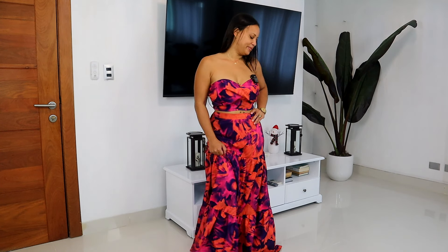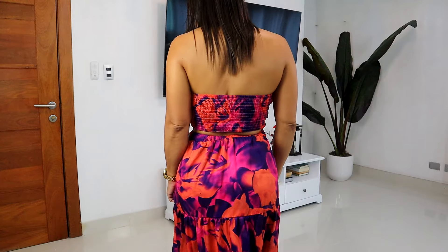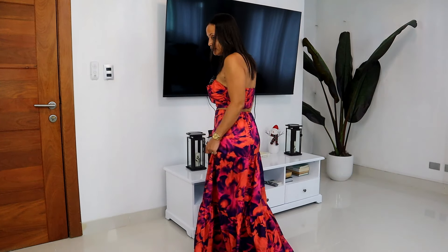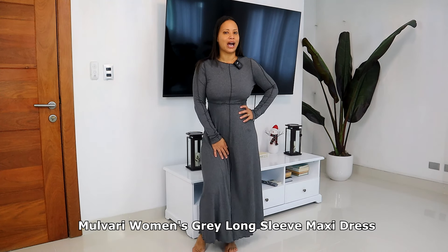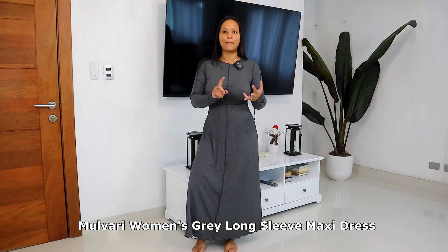The next one I have on is a two-piece ruffle skirt with a top. They have it in green, purple, olive green, and dusty blue. The one I have on is the purple color. The price on this one is $18.97, and they have it in sizes small, medium, large, and extra large.